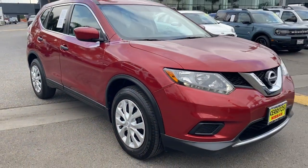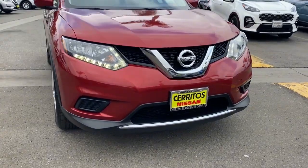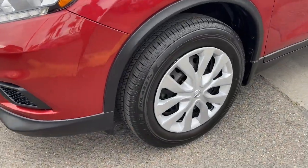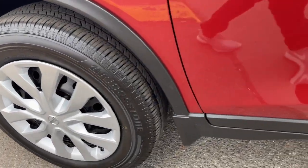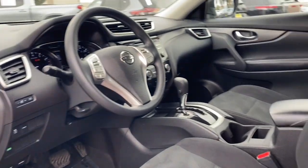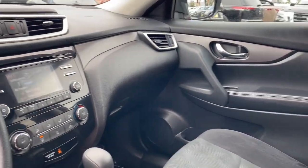These are just some of the great options this vehicle comes with: keyless entry, backup camera, satellite radio, Bluetooth connection, steering wheel audio controls, rear spoiler, stability control, traction control, pass-through rear seat, and intermittent wipers.